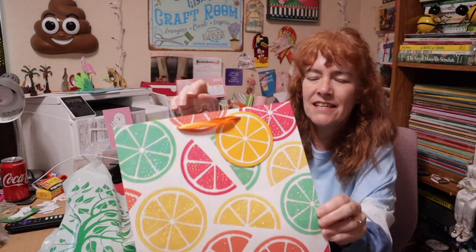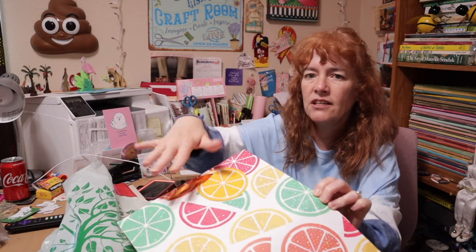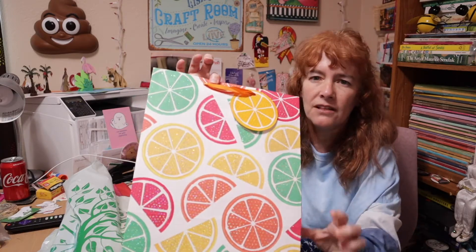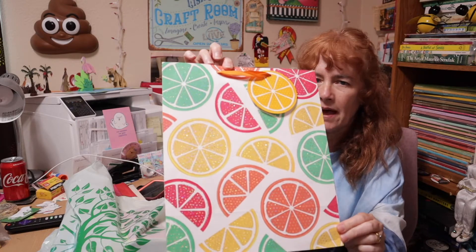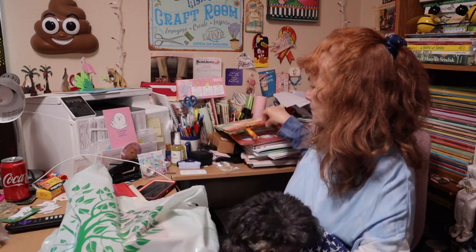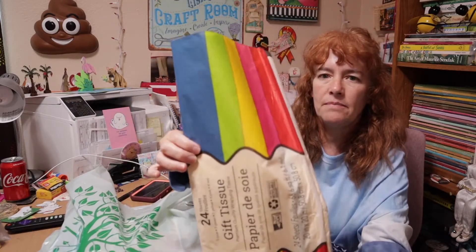So I've got this bag — yes it does have glitter, but I'm going to brush it off and it'll just be the bag. There might be a little glitter left but not a lot. So I have this gift bag, and I have some tissue paper.